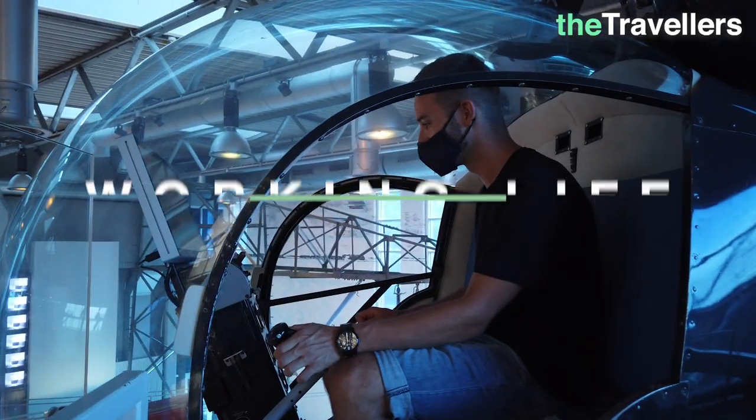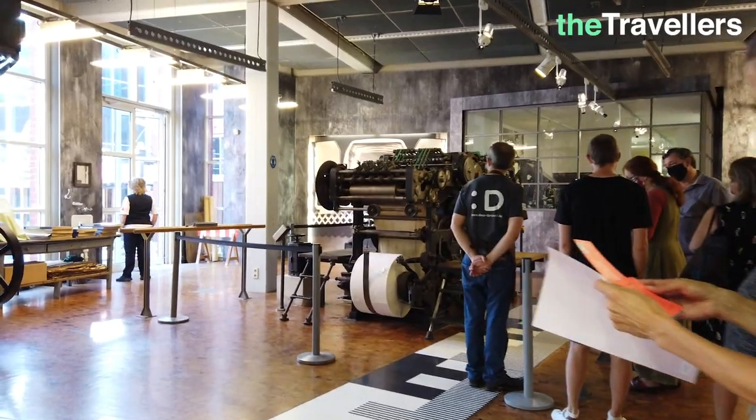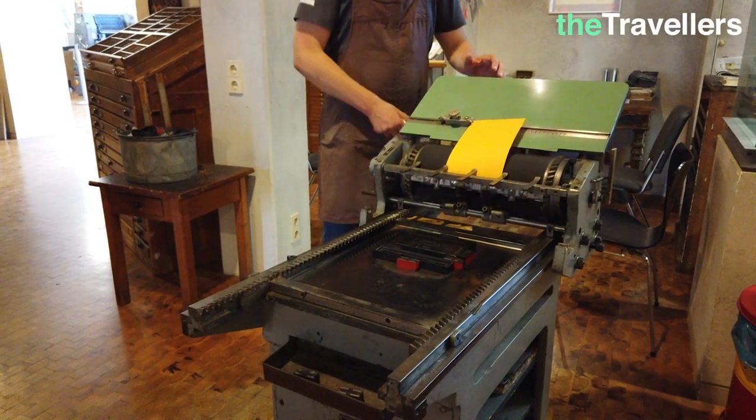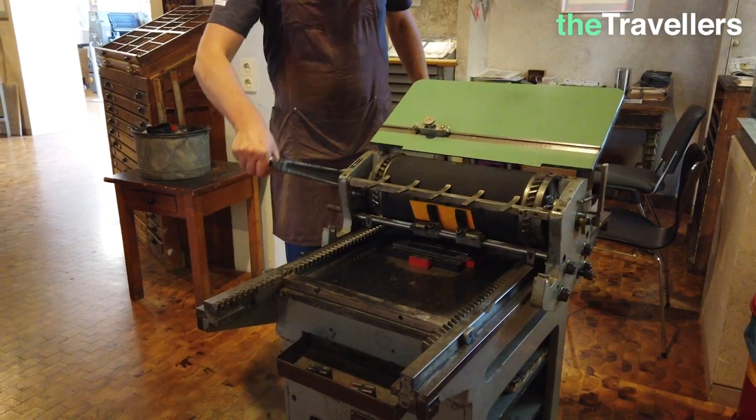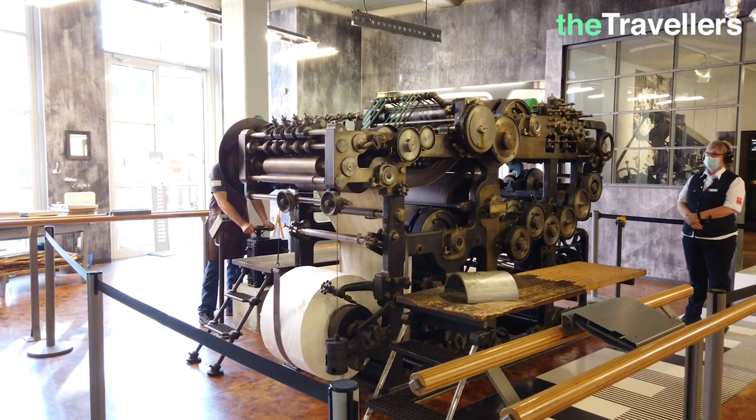DASA is Germany's biggest working world exhibition. It's an interactive experience place where you have many opportunities to experiment. The exhibition approaches the relationship between man, technology and work. The permanent exhibition focuses on topics such as industrialization, safety and factory work.